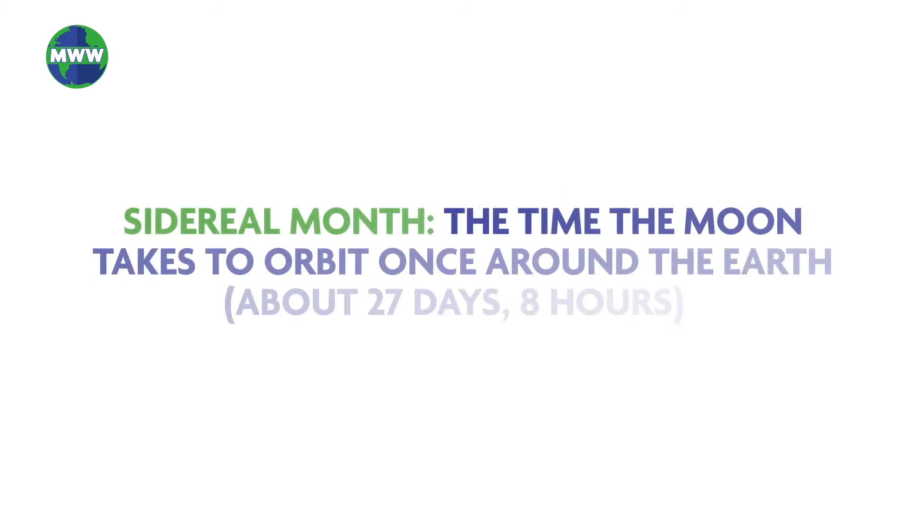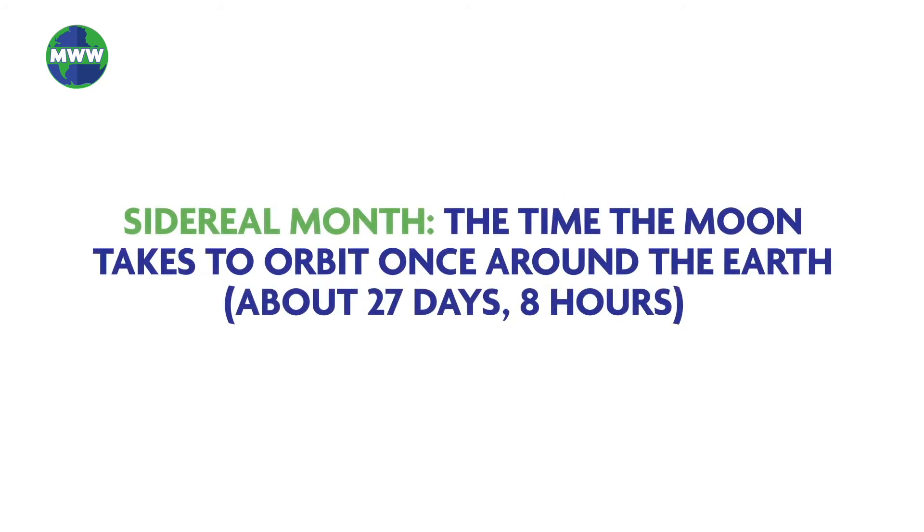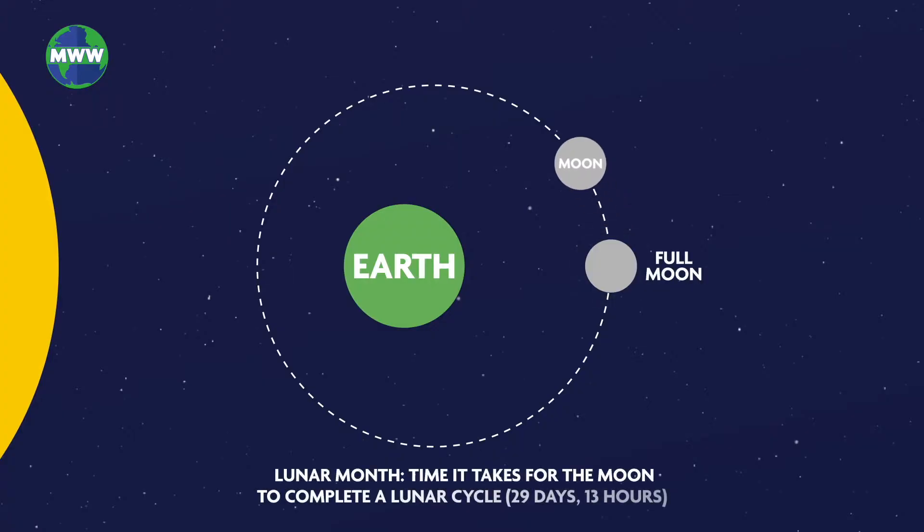The moon rotates on its axis in about the same amount of time it takes to revolve around earth — 27 days and 8 hours, or a sidereal month. So one side of the moon is always facing earth. A lunar month is the time it takes for the moon to complete a lunar cycle, about 29 days and 13 hours.